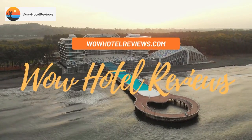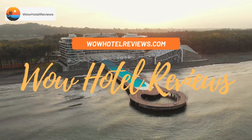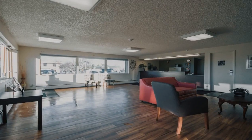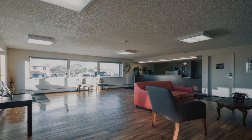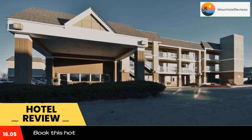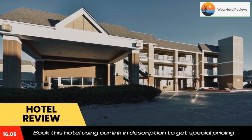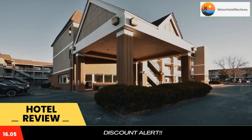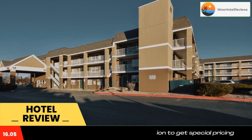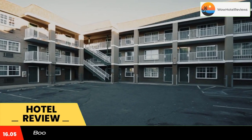Hello guys, welcome to Wow Hotel Reviews. Today I am reviewing Hometown Studios by Red Roof Denver Lakewood West. It's a two-star hotel. Please use our Booking.com link in the description to book the hotel and get good pricing. Hometown Studios by Red Roof Denver Lakewood West is located in Lakewood and especially designed for longer stays.